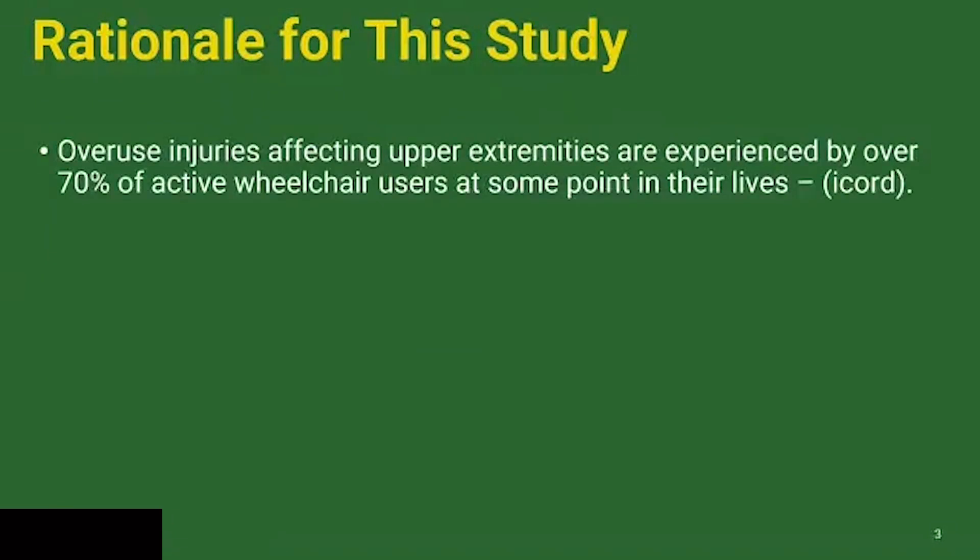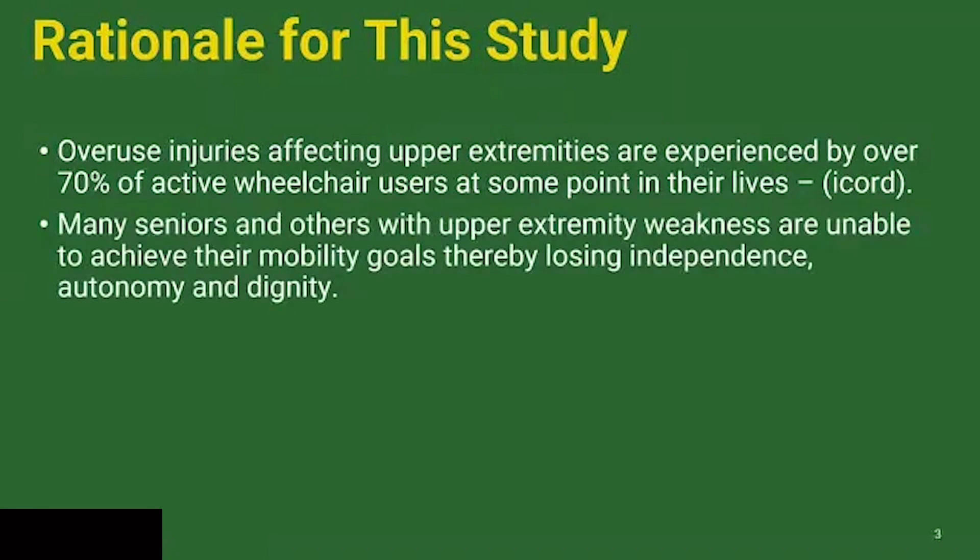So why are we doing this? Most of you know that overuse injury is a serious problem for manual wheelchair users. There are various figures out there, but this one from I-CORD is probably representative: about 70% of active wheelchair users at some point experience significant shoulder pain and upper extremity pain associated with overuse injuries from propelling manual wheelchairs. Other people who may not be such active, strong propellers also experience loss of independence and autonomy due to the challenges of pushing a wheelchair in a real-world environment.